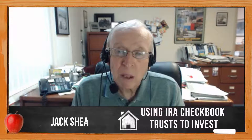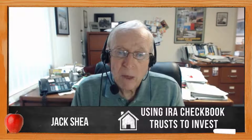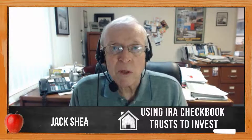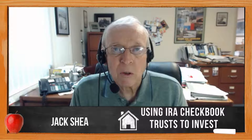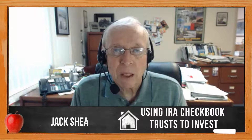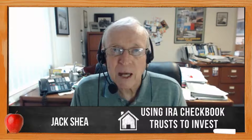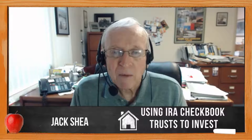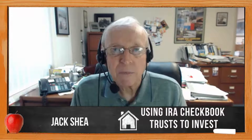By doing that, have your IRA — whether it's a Roth or regular — provide you with a more safe and secure retirement. There are some details on my website at jackshayrealestate.com, and I think you'll find the benefits like I have. Thank you.